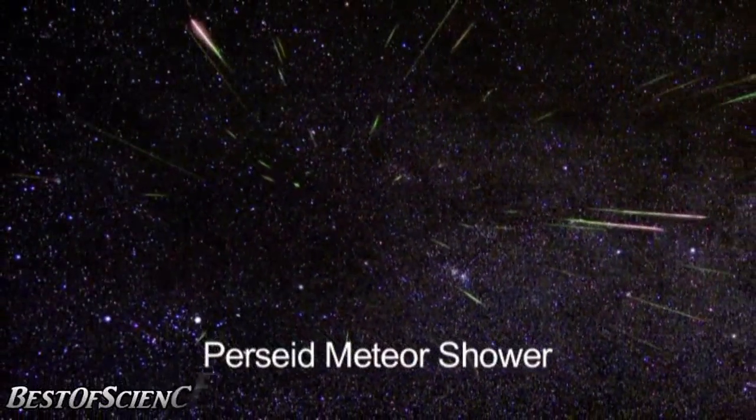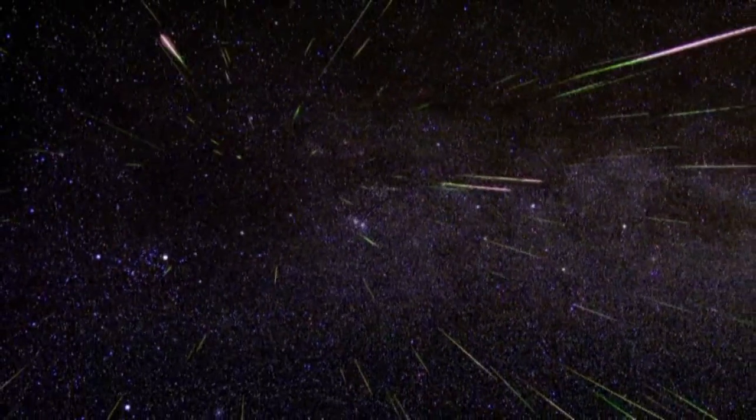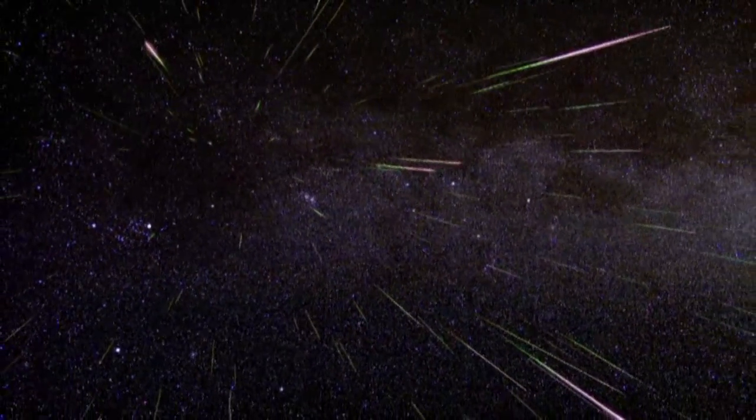The Perseid Meteor Shower. Hello and welcome. I'm Jane Houston Jones at NASA's Jet Propulsion Laboratory in Pasadena, California.